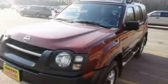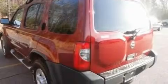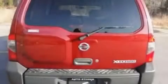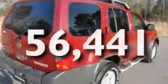Its top features include a split folding rear seat, cruise control, a rear window defroster, a CD player, a leather-wrapped steering wheel, a double wishbone independent front suspension, alloy wheels, an anti-lock braking system, and a keyless entry system. This vehicle has fewer than 57,000 miles on the odometer.